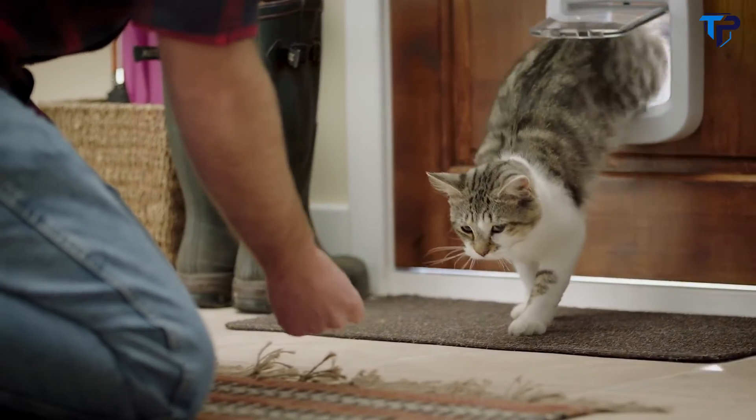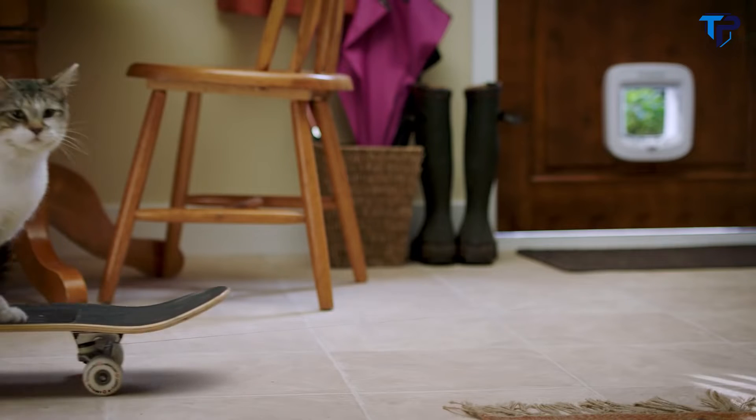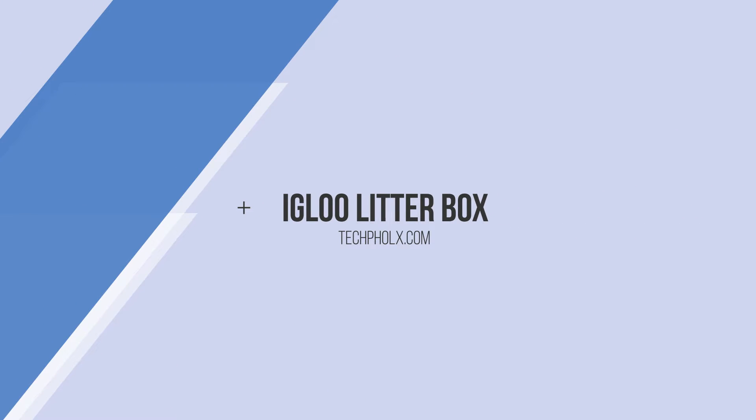Your cat will get the hang of it in no time with a little encouragement, of course. So why not give your cat the chance to enjoy more exercise, fresh air, and the opportunities to explore?